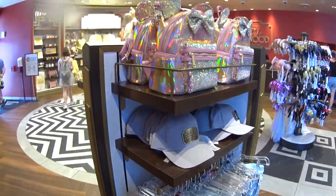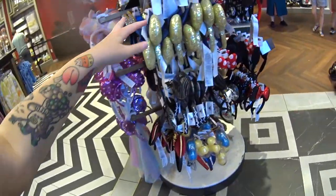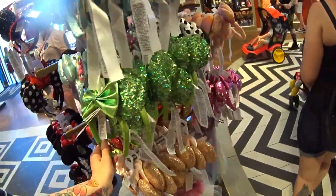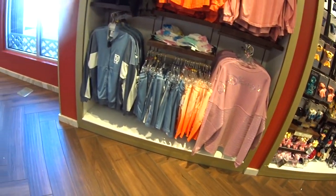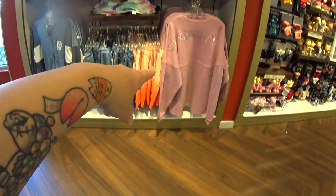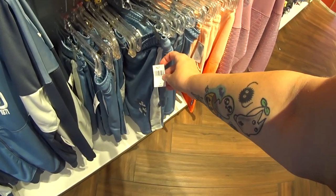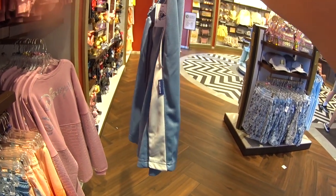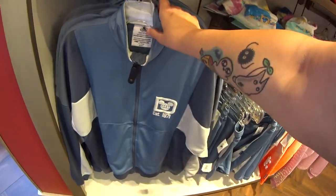Turning around, we have some clothing and the beautiful iridescent Loungefly bag, and a rack of Minnie Mouse ears — nice little selection. Next to the Nuemos we have spirit jerseys. These shorts match the spirit jerseys here. I've never seen this before — these shorts are $59.99, and this spirit jersey is $99.99.